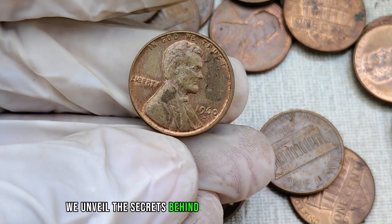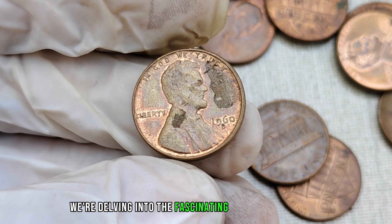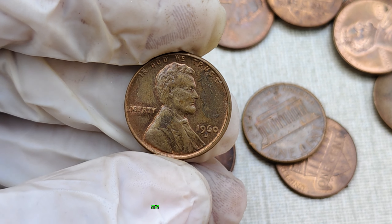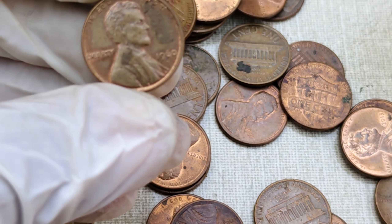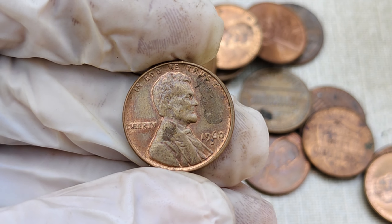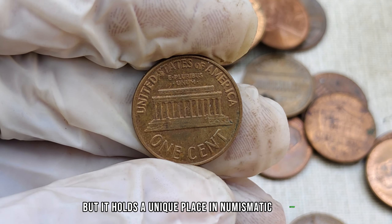We unveil the secrets behind rare coins that could turn your pocket change into a fortune. Today, we're delving into the fascinating world of the 1960 D-mint mark Lincoln penny. Could this unassuming coin be worth millions? Stay tuned to find out. Before we unravel the mysteries of this rare penny, make sure to hit that subscribe button. The 1960 D-Lincoln penny may seem like just another coin, but it holds a unique place in numismatic history.